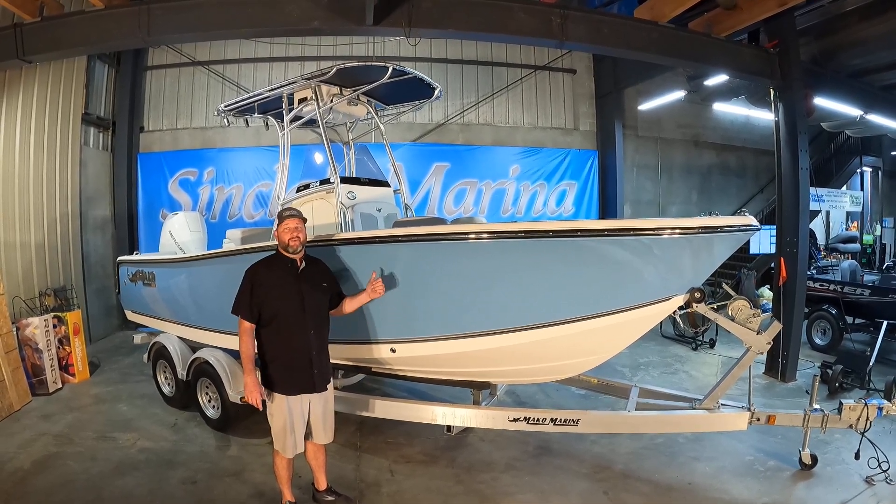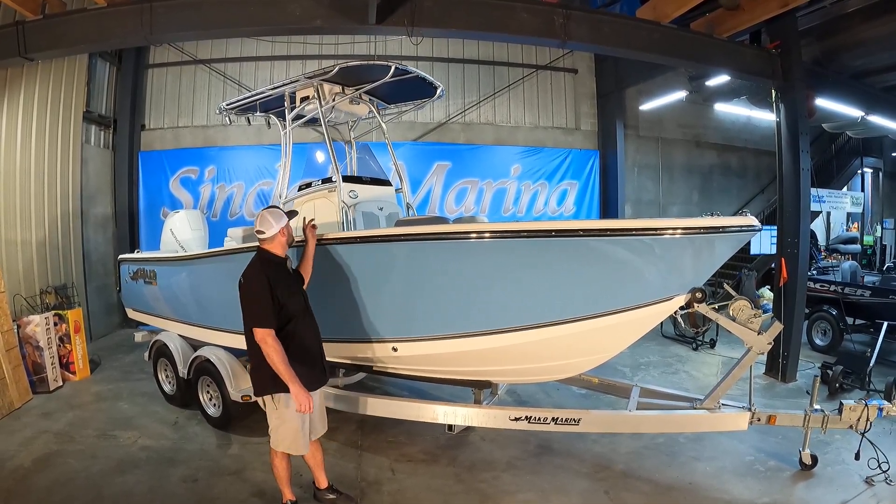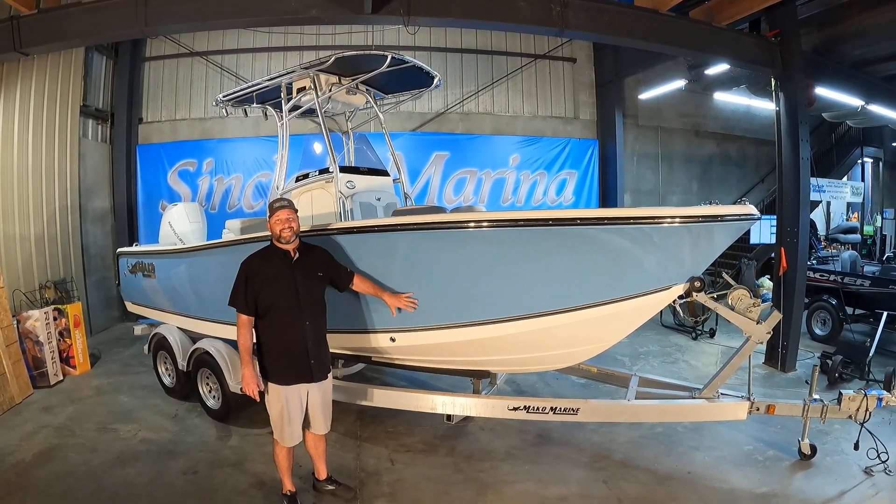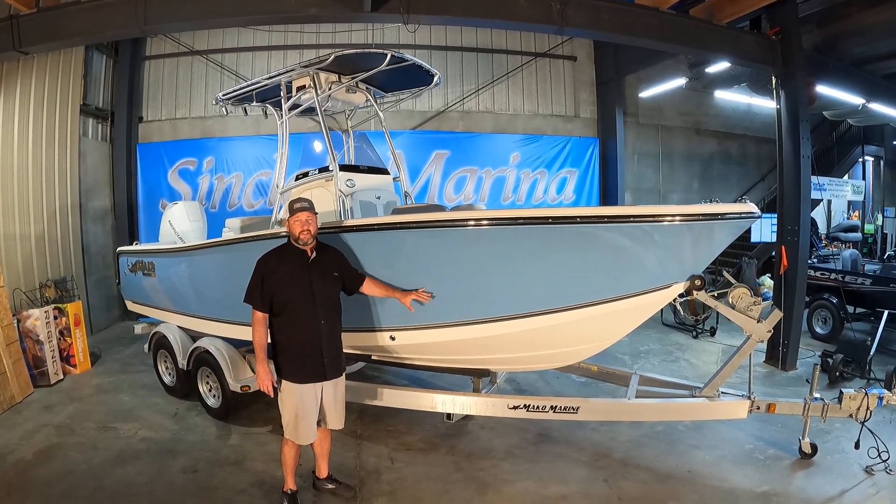Hey folks, Sinclair Marina here. We're excited — we have the Mako. This is the 214, 21 foot, almost 22 foot, center console, multi-use boat.